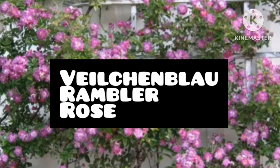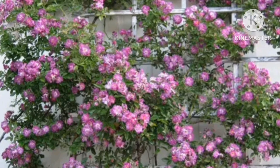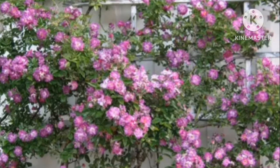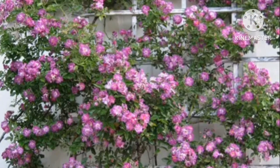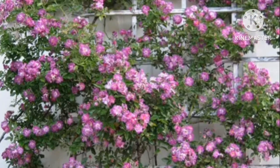Wild Chenblow Rambler Rose, also known as Violet Blue or Blue Rambler. This easy-to-maintain variety forms crimson, purple and blue fragrant flowers in full sun. Almost thornless, it produces medium green foliage.